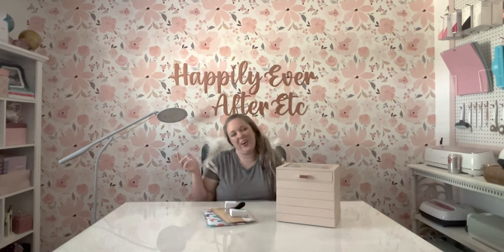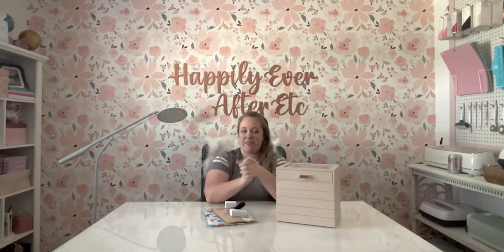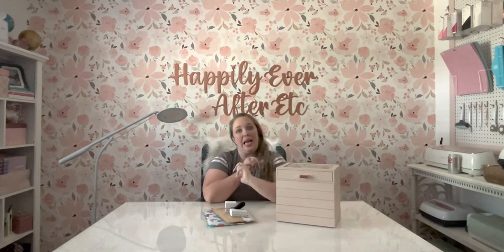Hey y'all, I'm Betsy from Happily Ever After Etc and I'm back with another Pandora haul. Today I have a fun haul for you from Facebook Marketplace, from Etsy, and from a few places around the web.